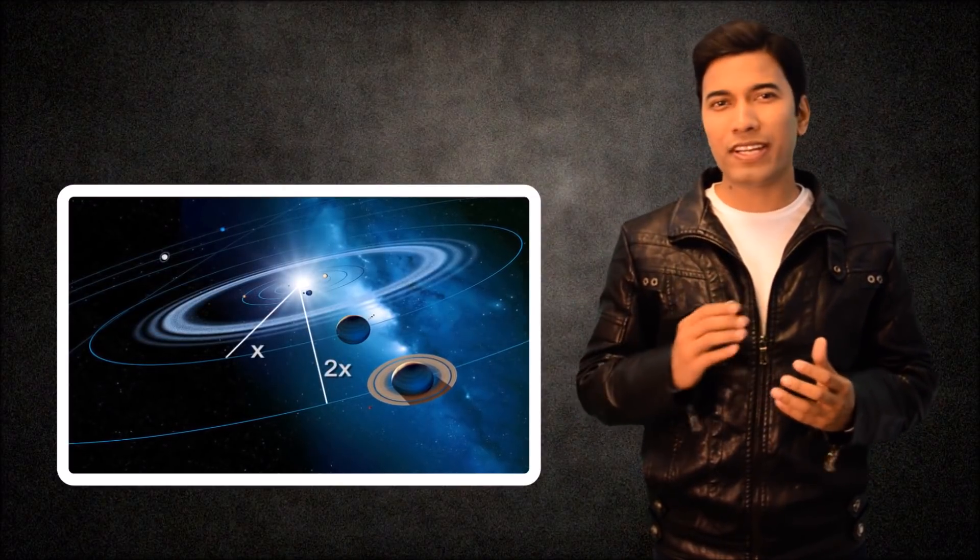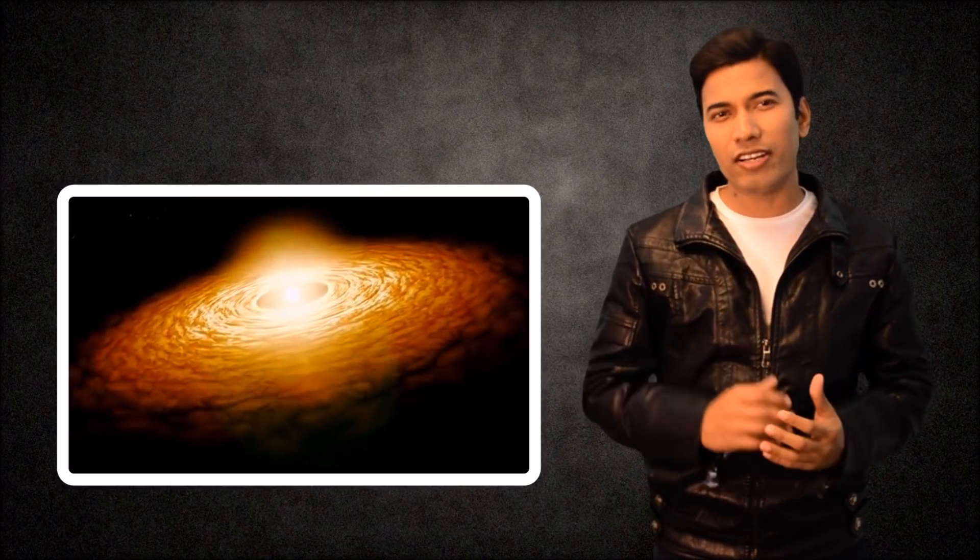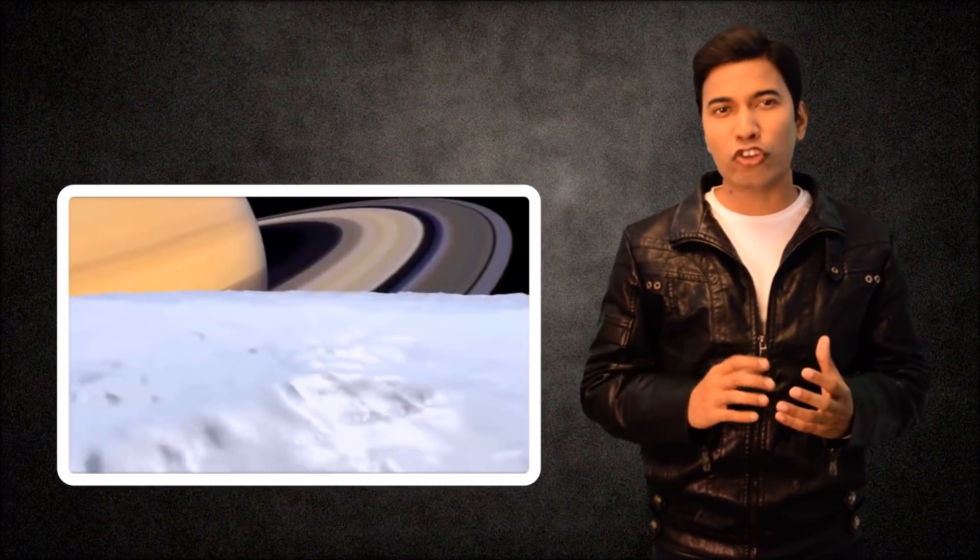The Saturnian system gets one-fourth as much sunlight as Jupiter's system, which could play a factor in the atmospheric loss mechanism. Being further from the Sun also means that the composition can be a bit different. More volatiles had a chance to condense at Saturn than at Jupiter, which could have allowed Saturn to have more of the needed materials.